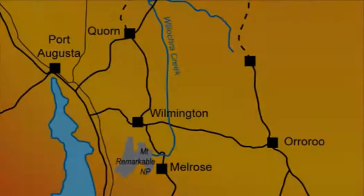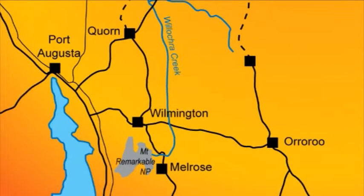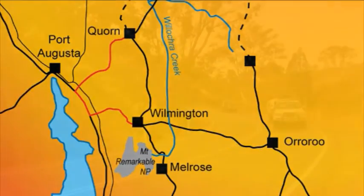The destination was the old railway town of Quorn, via the scenic route — firstly down through Horrocks Pass and then up through the Pichi Richi Pass.